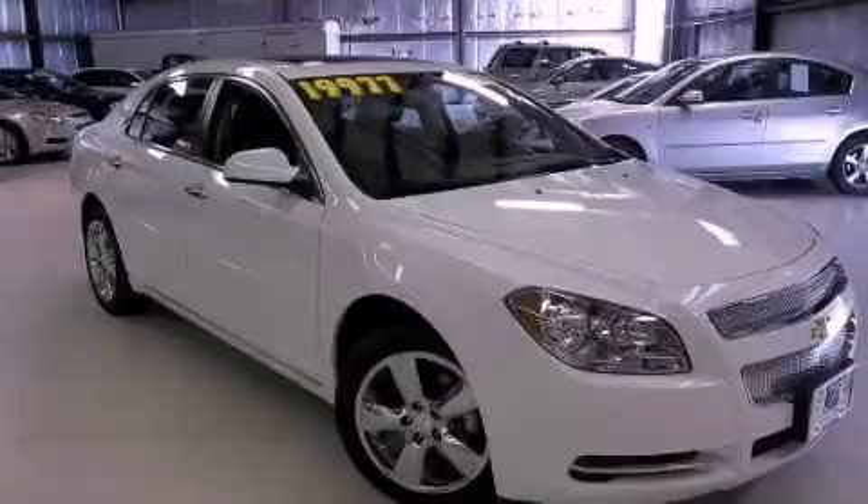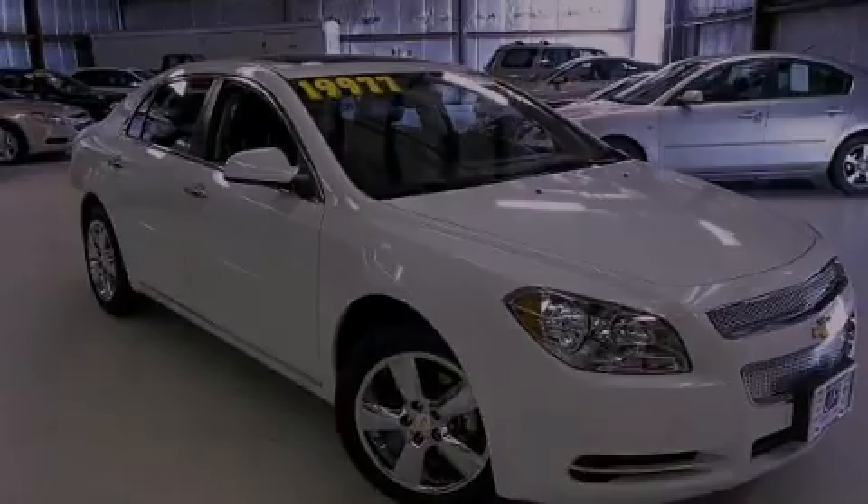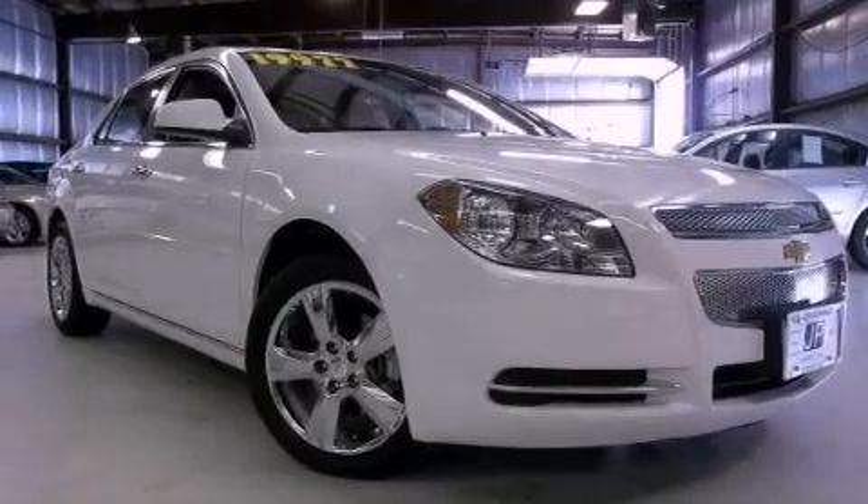This is a 2012 Chevrolet Malibu. This vehicle has seating for five adults and an inline four-cylinder engine.